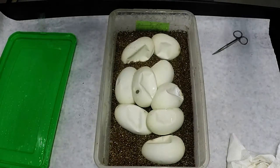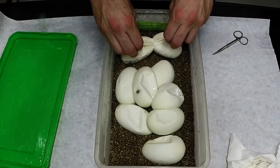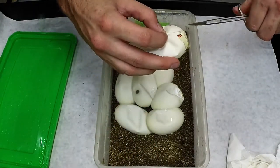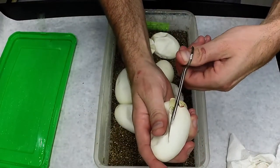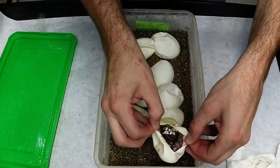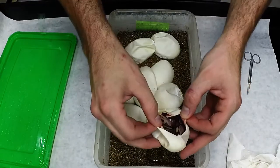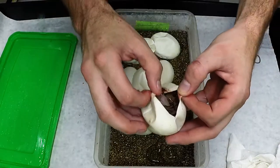We got another nine-egg clutch from Big Mama and we are going to rip these apart, cut them open, and see what we got. We'll start with the one in the back. That looks like — that's a black Calico. Is it alive? Yeah, it's still moving. Yeah, that's a black Calico.